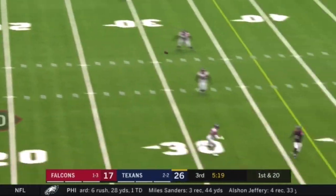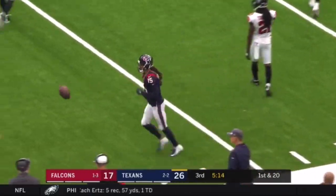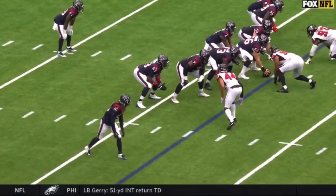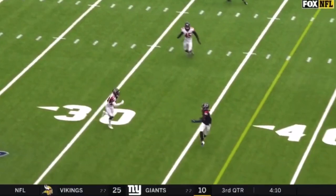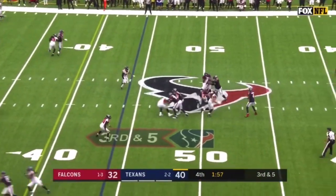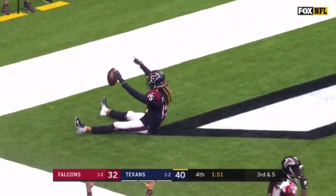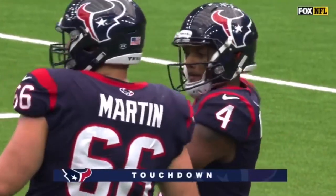Another touchdown. Watson throws and it's Fuller again — what a day. His 11th reception, a 32-yard connection. The Falcons are trying to double him — you can see an underneath defender and a deep defender. On third down and five, Watson sets and throws — it's Will Fuller into the end zone. His third touchdown today. Wow, Will Fuller, wow.